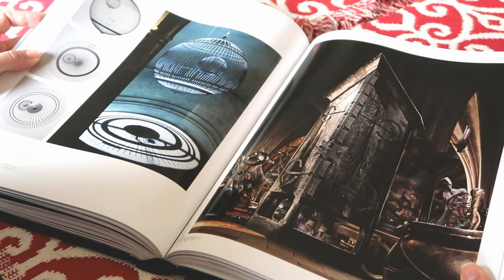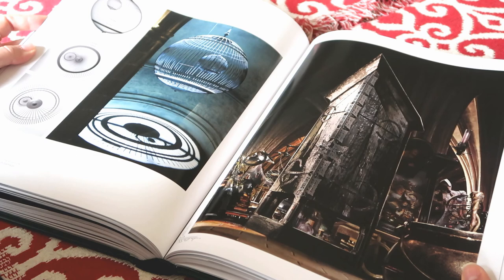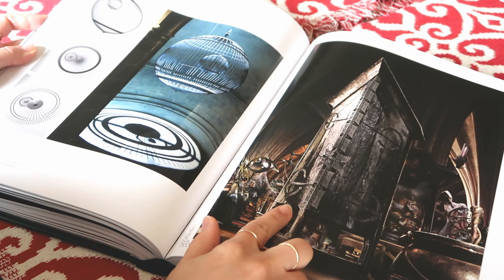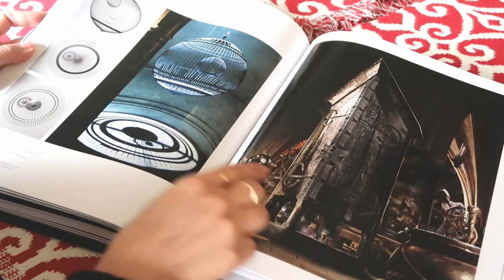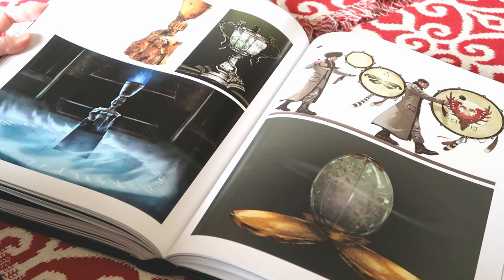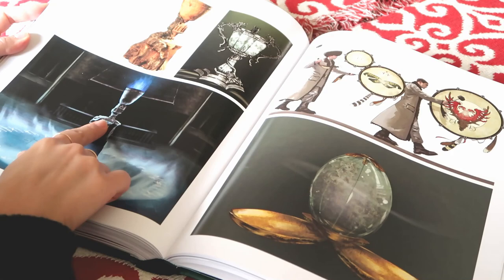Here we have objects — one of the things in this book is objects designed and created for the wizarding world. Here we have the Vanishing Cabinet that Draco uses to get the Death Eaters into Hogwarts, and here we have the cage with the bird — from the movies, Draco grabs one of the birds to test out the cabinet. We also have gorgeous artwork showing the designs behind the Triwizard Tournament, the dragon's egg, and the Triwizard Cup.